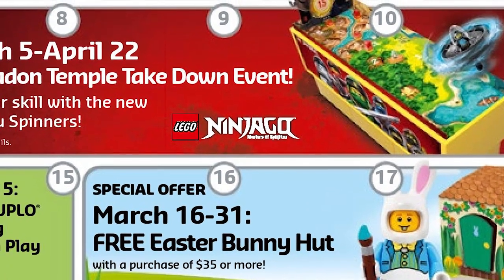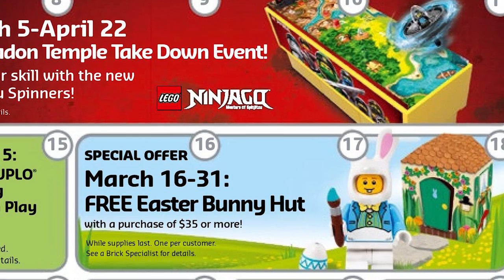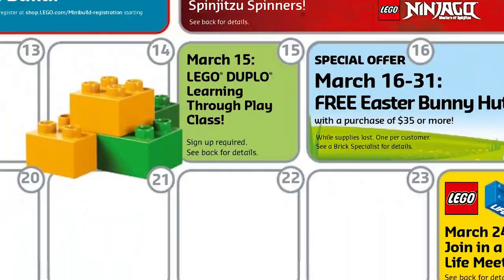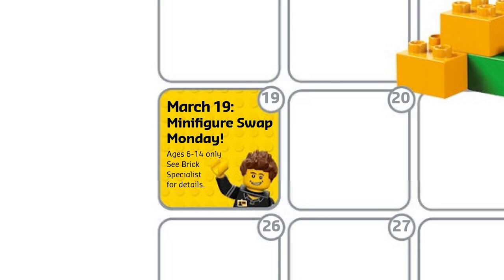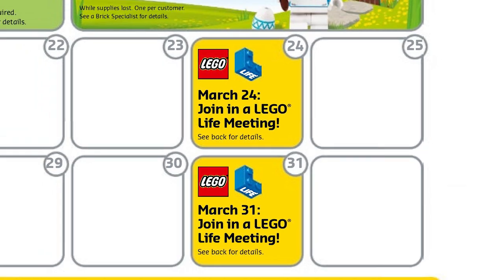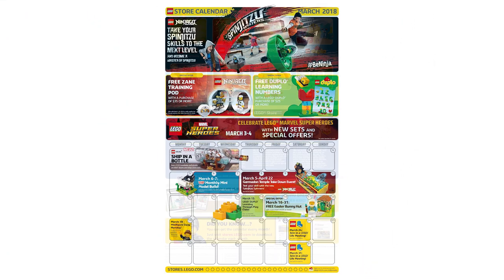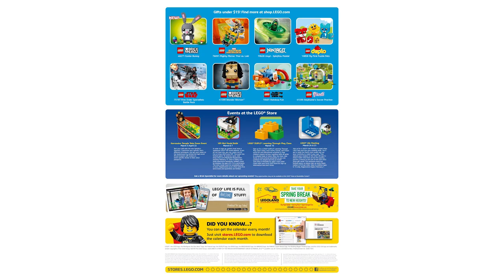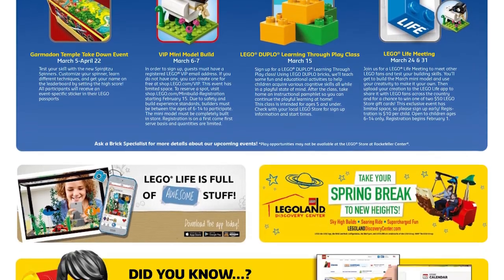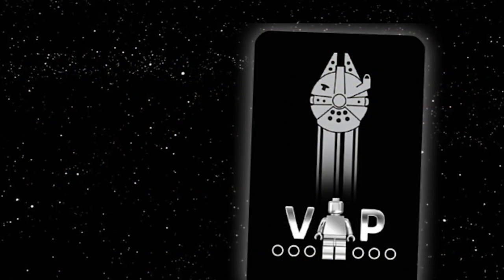March 15th is the LEGO Duplo Training Through Play class. March 16th to 31st, there is the free Easter Bunny Hut — a purchase of $35 or more will get you this exclusive minifigure, which is quite common compared to what we had last year for other minifigs like that. March 19th is Minifigure Swap Monday, and March 24th and 31st are marking the new LEGO Live meetings. Not much more is happening in March, so it does feel kind of slow — maybe except for the Infinity War sets. I think April will be much more exciting when we'll see new Star Wars sets coming out, possibly to support the Han Solo movie releasing in May.